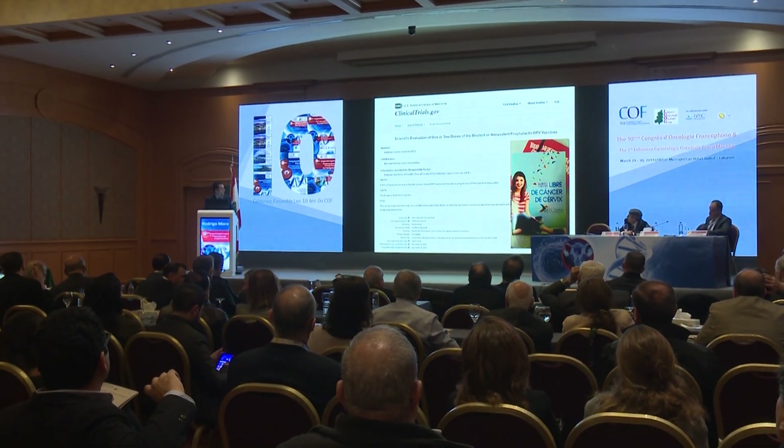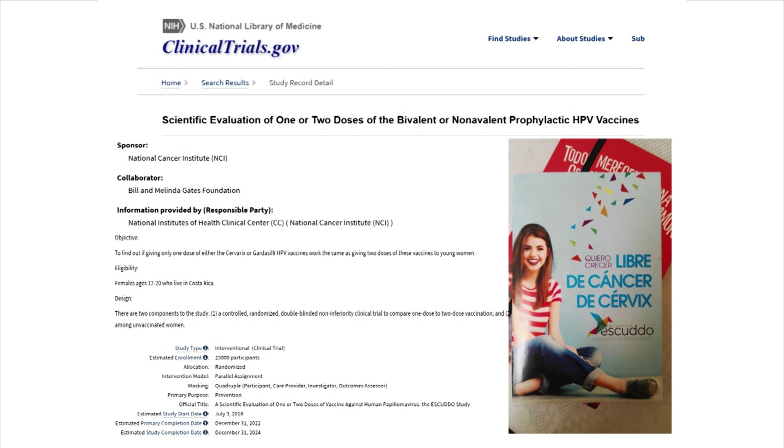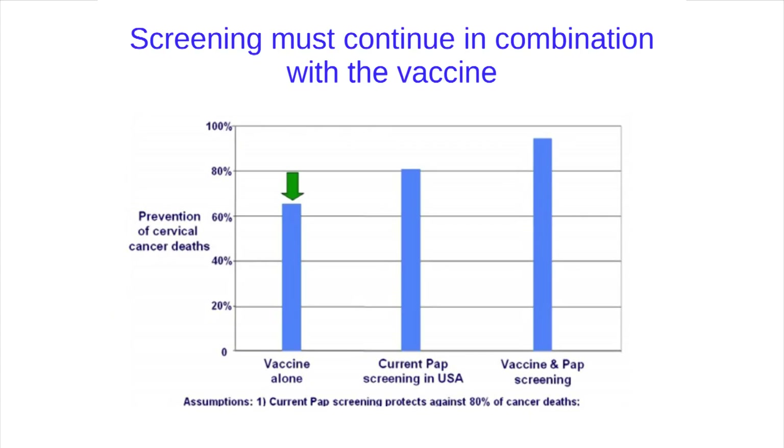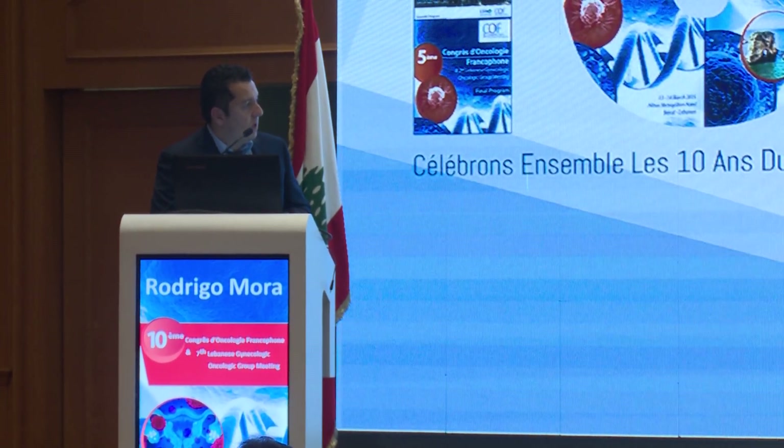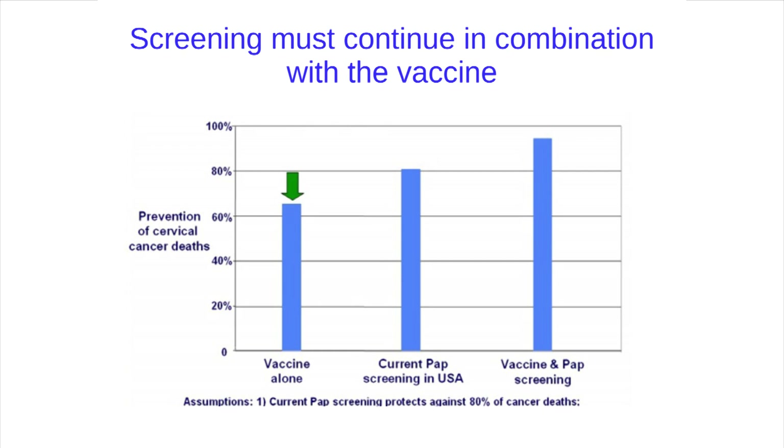Moving to conclusions: right now in Costa Rica, the SCUDO study is comparing two doses versus one dose of the HPV vaccine, assessing whether one dose is sufficient — with profound implications for vaccination programs worldwide. The expected impact of the vaccine alone is around 70% reduction in cervical cancer deaths. Current PAP screening in the US achieves around 80%, but the combination of both is even more powerful. Screening must continue in combination with the vaccine.